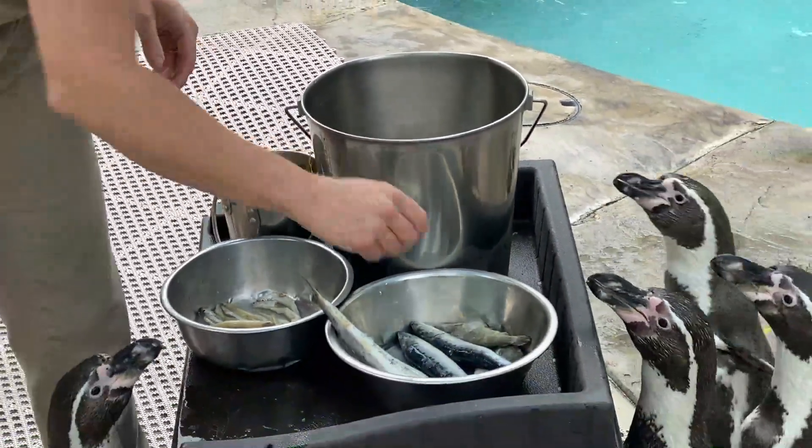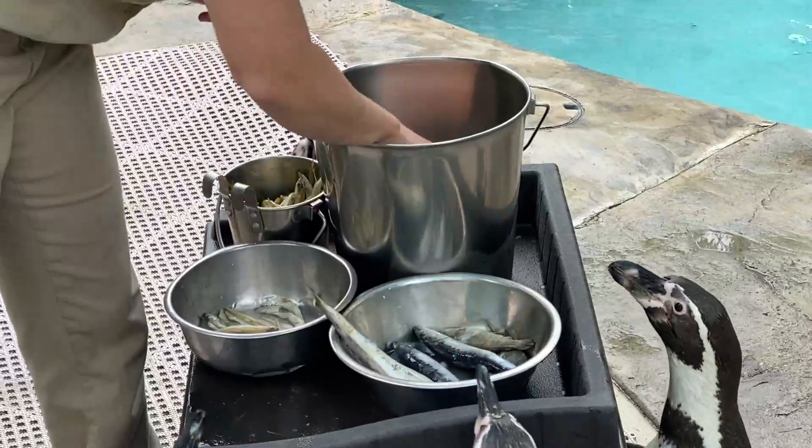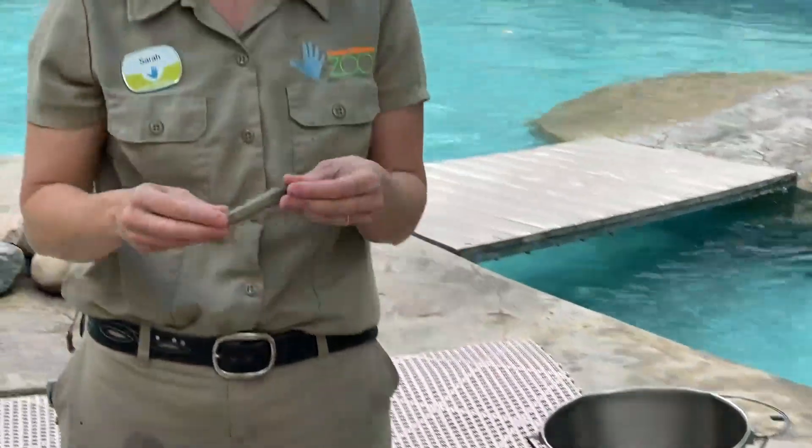Next up is capelin. If you've been here before and to our penguin shows, we do feed that fish. When we do that, we offer them capelin, and capelin actually happens to be the main fish that we provide to them for their diet. So that's our next size up.